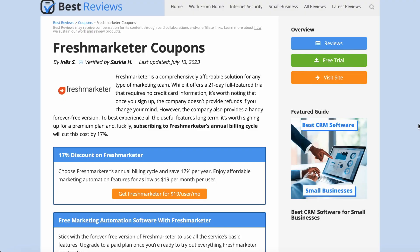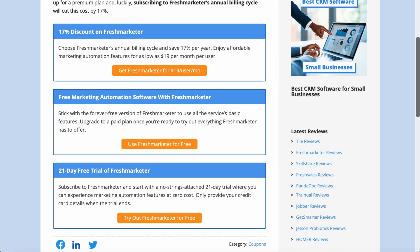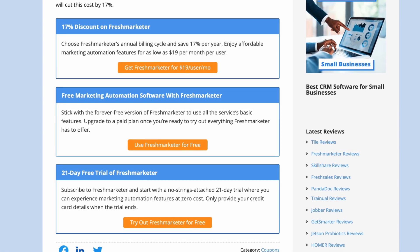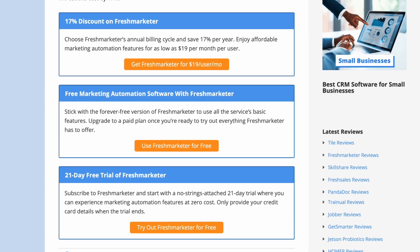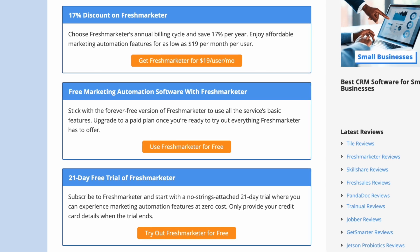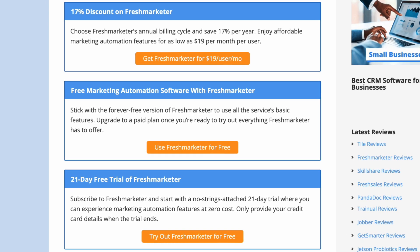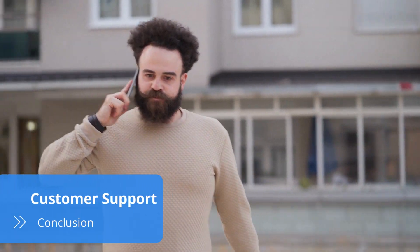For those who aren't ready to commit, Freshmarketer's 21-day free trial gives users the opportunity to experience the full software before signing up for a subscription. To get up-to-date information on Freshmarketer's latest deals and promotions, check out our website at bestreviews.net.